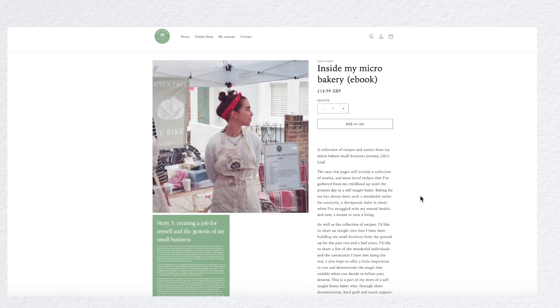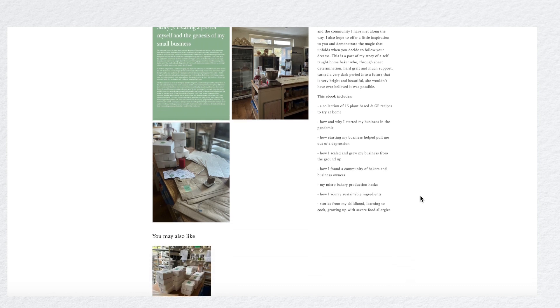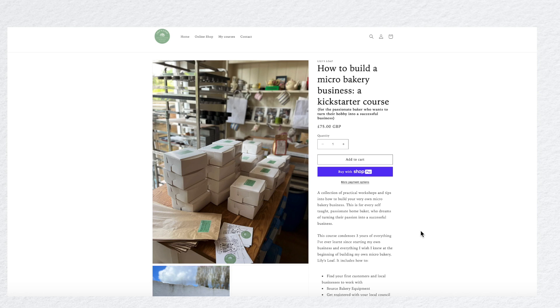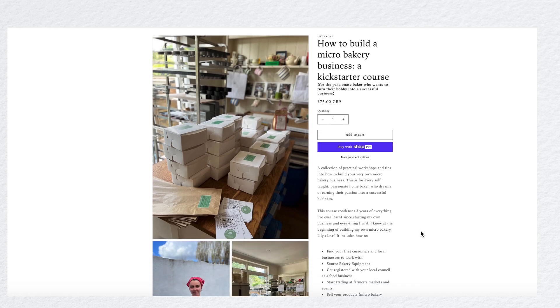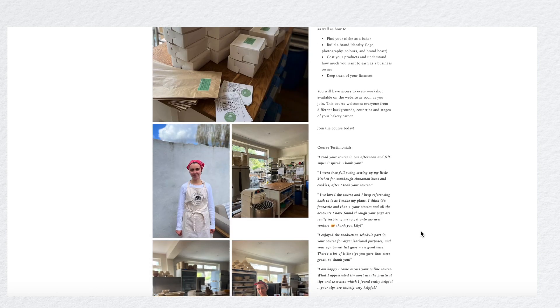My online income comes from a number of different things. Number one is my online products — that's my ebook and my online course. Earlier this year I launched my ebook, and then later my online course. My ebook is a collection of recipes and short stories about Lily's Loaf and how I started my small business, and my online course is 'How to Build a Micro Bakery Business.'